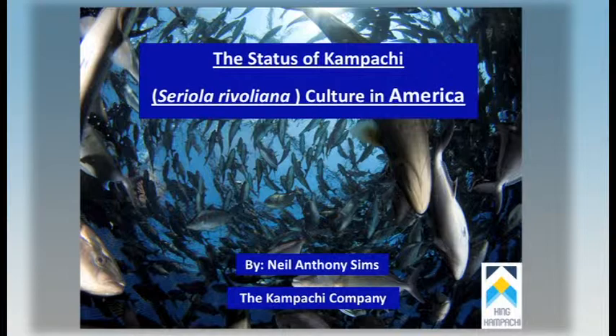Aloha, good afternoon. I hope to be able to wake you out of your post-prandial torpor by telling you about Kampachi, Seriola rivoliana. It's actually a nice segue from Kevin Mayne's presentation this morning when she was talking about Seriola dumerali.